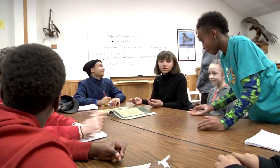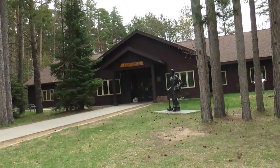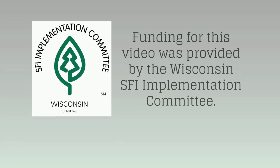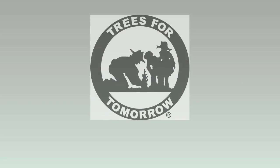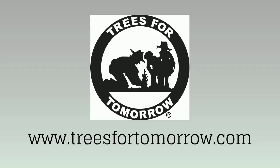Their ability to gather information together and work together to create truths and patterns within that data is really the essence of the team building that happens here. There are endless ways that these students could help and contribute to society later on through the inventions they're coming up with here at Trees for Tomorrow.